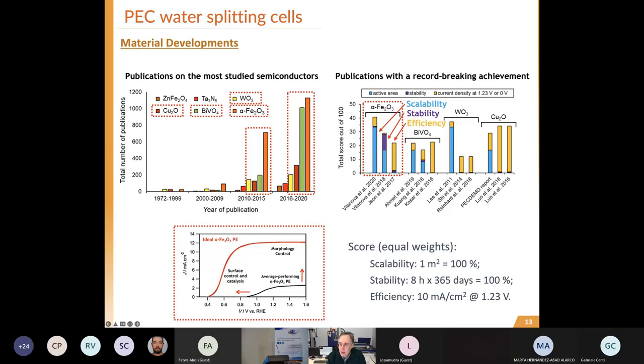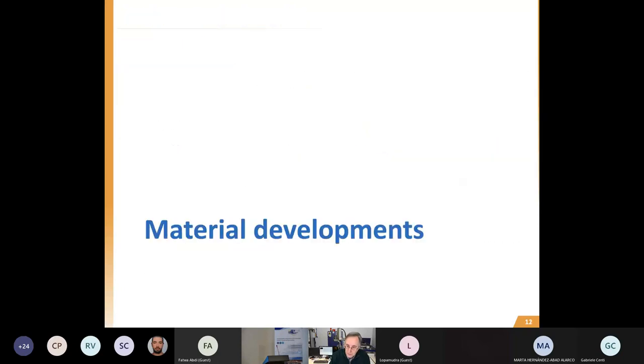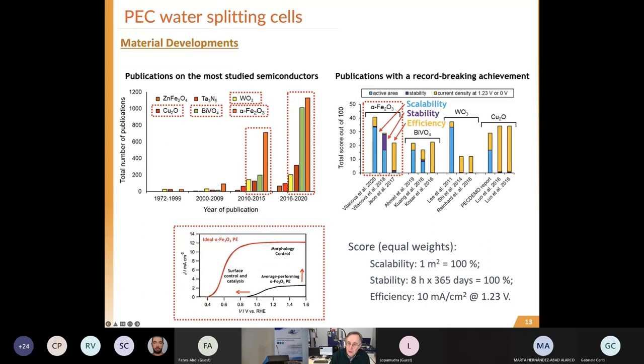For efficiency, copper oxide is by far much better than hematite, bismuth vanadate, or tungsten oxide. But the stability of copper oxide is really very poor. For these three properties, we considered scalability as 100% at one square meter, stability as at least one year of full operation, and efficiency as 100% at 10 mA/cm².